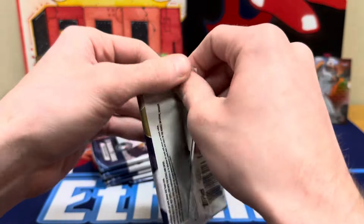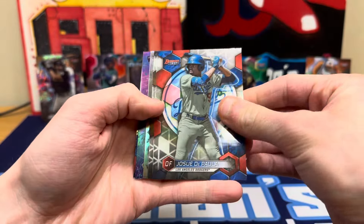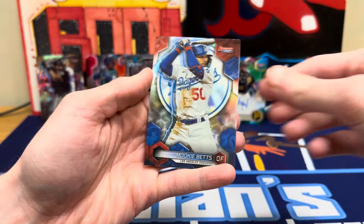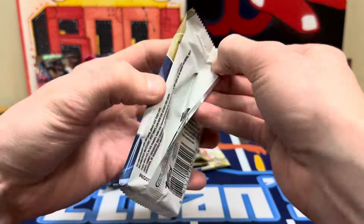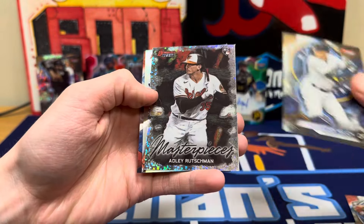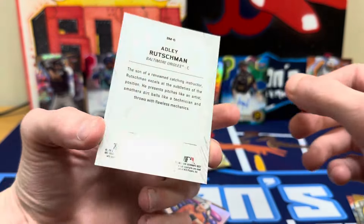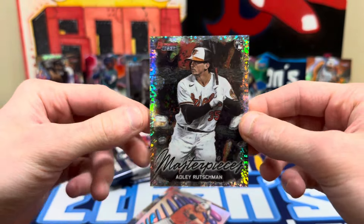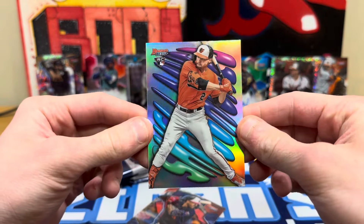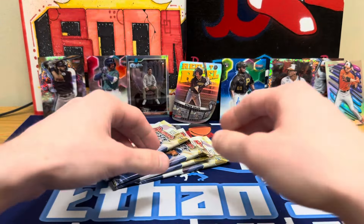Mini box number two — hoping to beat the first one. Apollo, Paul Skeins, Ohtani masterpieces, Yoshida, and Mookie Betts refractor — Mookie's been killing it. Josh Jung rookie, Yelich. Our speckles: Adley masterpiece — holy cow, that's sweet! I think you get one of these speckles per box. Rookie masterpiece on the Adley. And we've got a Gunner on the shellacked rookie insert and Carlos Correa on the refractor — the Adley's sweet.